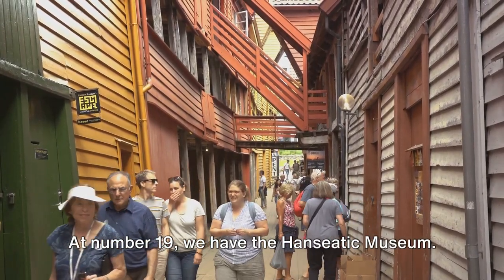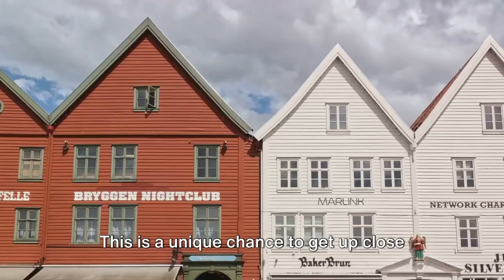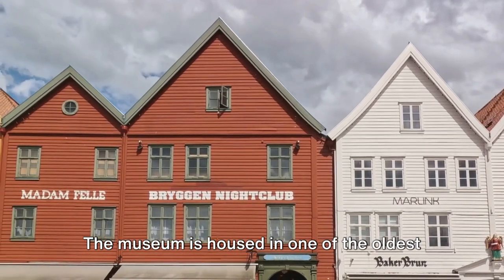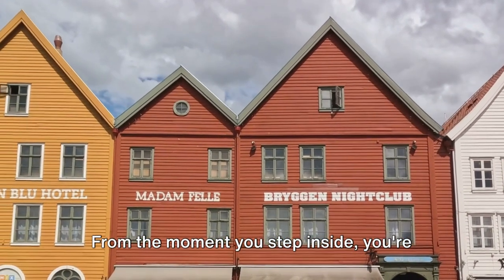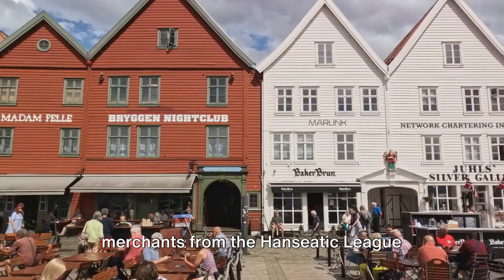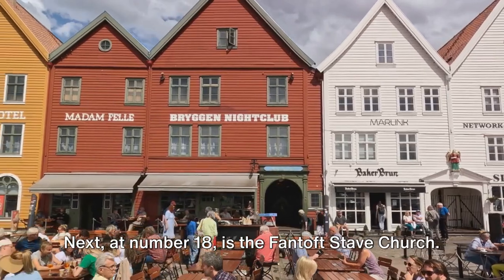At number 19, we have the Hanseatic Museum. This is a unique chance to get up close and personal with Bergen's trading past. The museum is housed in one of the oldest wooden buildings in Bergen, right on the UNESCO World Heritage Site. From the moment you step inside, you're transported back in time to when German merchants from the Hanseatic League conducted their bustling trade.